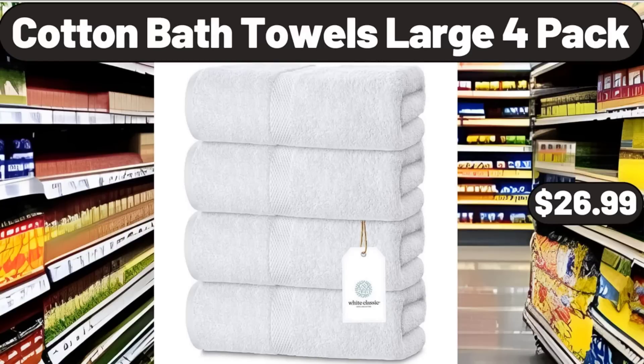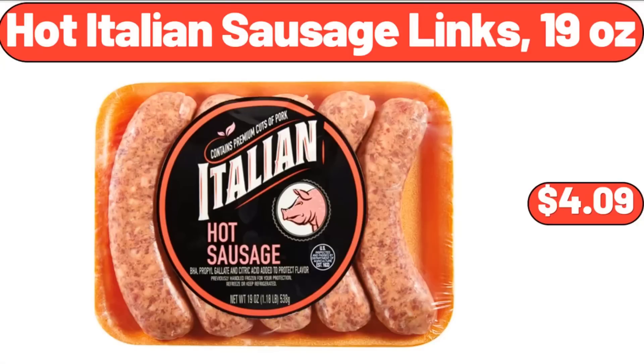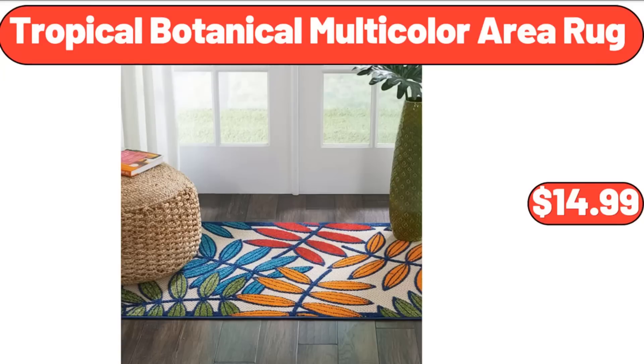Cotton bath towels large 4-pack, $26.99. Vintage bohemian runner area rug, $56.99. Hot Italian sausage links, 19 ounces, $4.99. Tropical botanical multi-color area rug, $14.99.